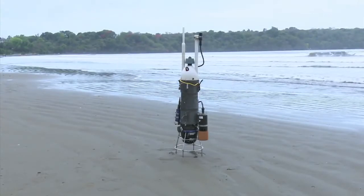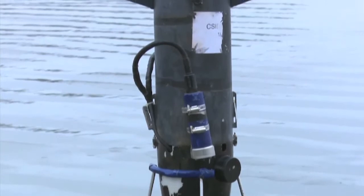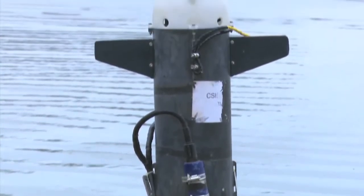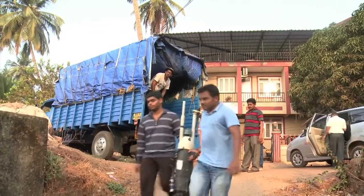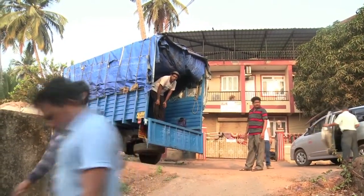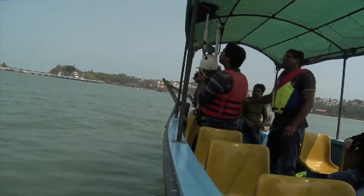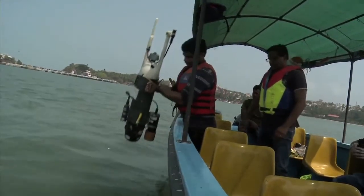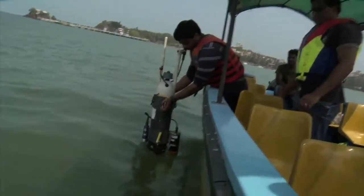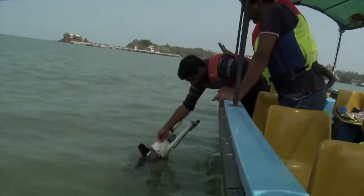Another marine robot called Autonomous Vertical Profiler offers a fast, cost-effective optimized approach for profiling in coastal waters. It consists of a hands-free, motor-driven robot profiler that requires no deployment gear and very less operator skill, while fulfilling the requirements of repetitive sampling.